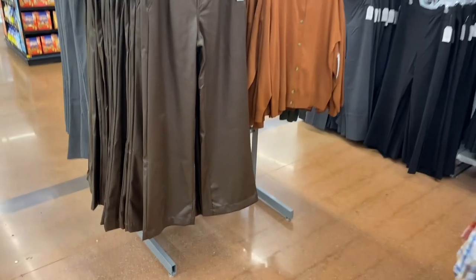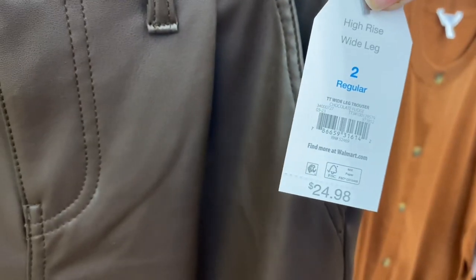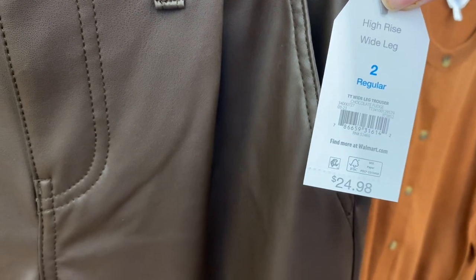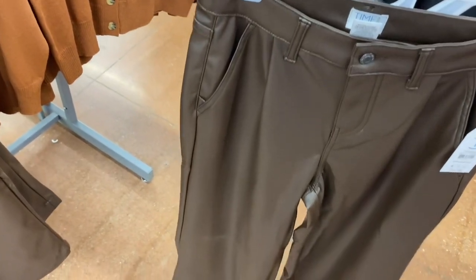No way — these look like the ones that Sophia had that I showed in the last video, but they're a little bit different. They're high rise wide leg trousers at $24.98. They look like faux leather. I'm only seeing it in brown so far, but they also have it in Sophia style — those are not wide leg. So cute!